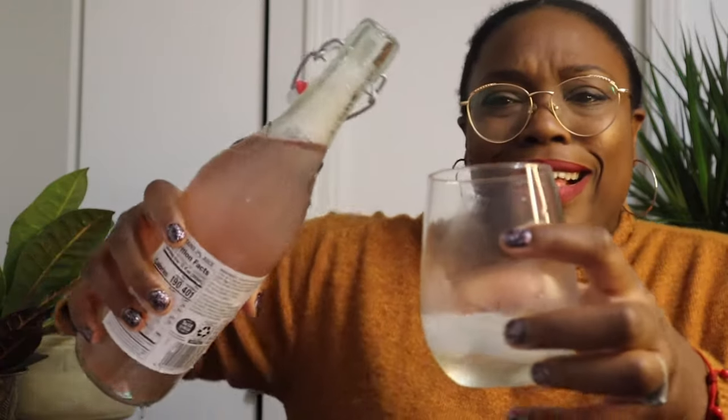I also bought this from Aldi — it's a sparkling pink lemonade. I bought it because the bottle was cute, and I'm wondering if this would be good in there as well. Oh... I spilled it. This isn't going good. Okay. It's not delicious with this pink lemonade — so don't put those together, they're not good.